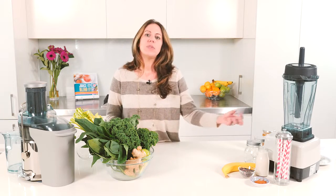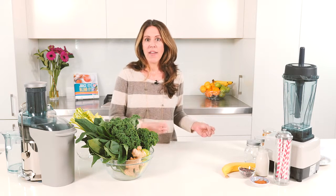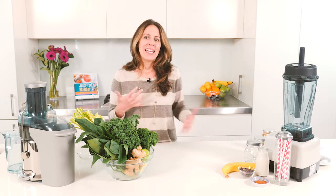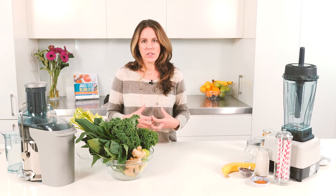With blending or smoothie making, your body is much slower at absorbing because you're adding all that fiber in there. So when you're adding all the fiber, it's almost like a meal replacement or a snack. Really, really filling on the system.